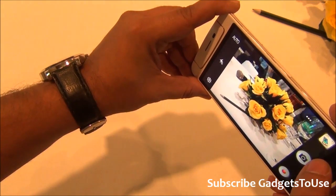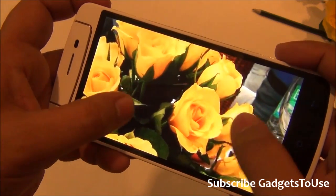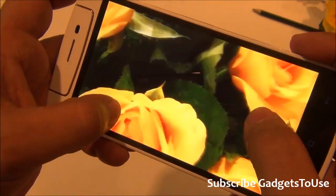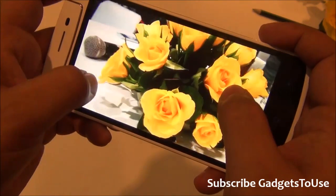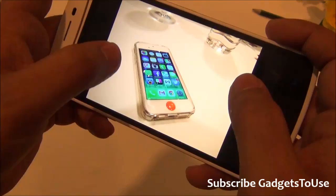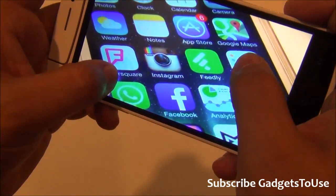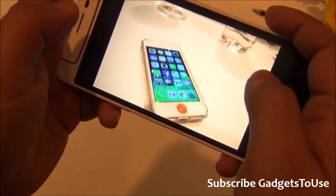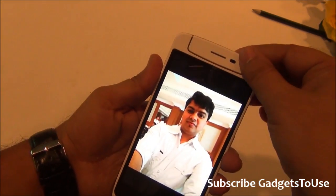I've taken a couple of photos from this device. One photo was taken in low light — the colors and details are really good. In daylight you will get much better detail. I also took a selfie by rotating the camera, and that came out pretty good as well.